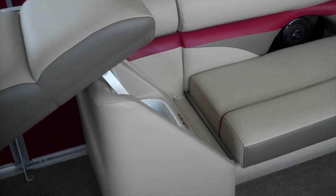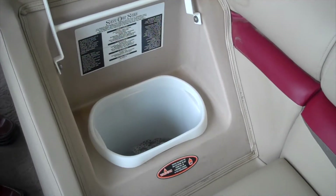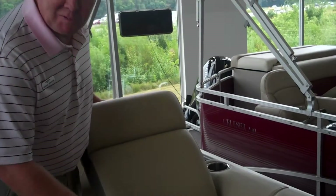Underneath this AstroTurf is actually a waste basket. There's always an issue on boats of where to put your waste. This is easy — people don't even have to move to access it.